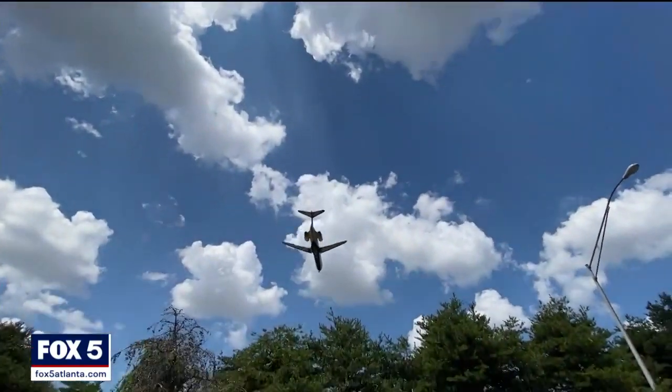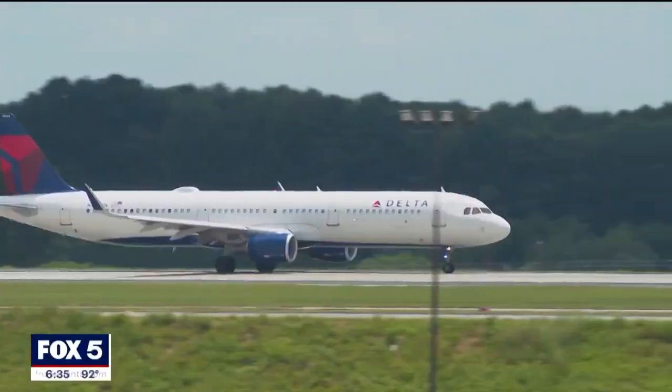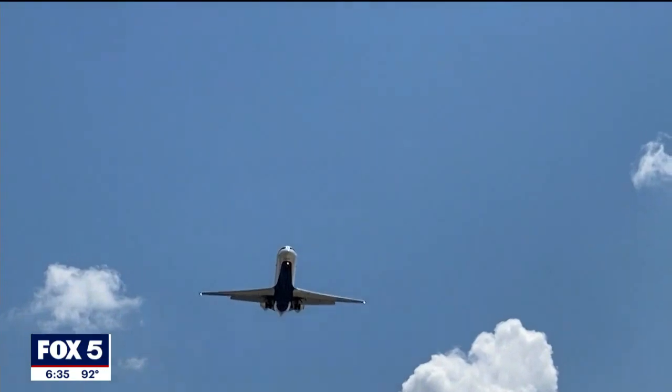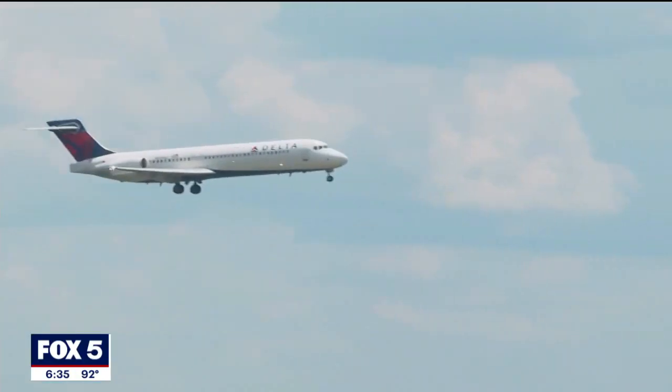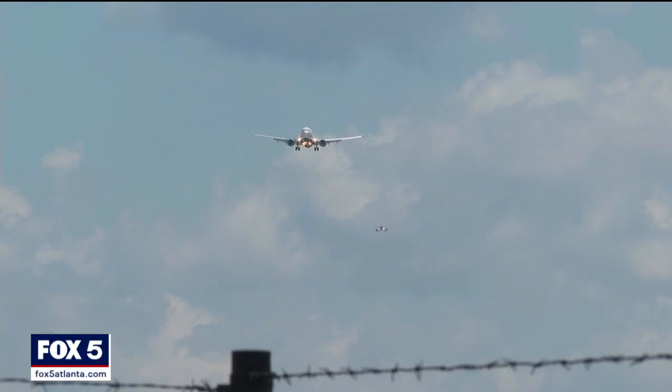Every day, more than 2,000 planes take off and touch down at the world's busiest airport. To try and change the constant sound, the FAA has awarded 19 million dollars to universities across the country. Georgia Tech was awarded nearly 1.5 million for several different research projects.